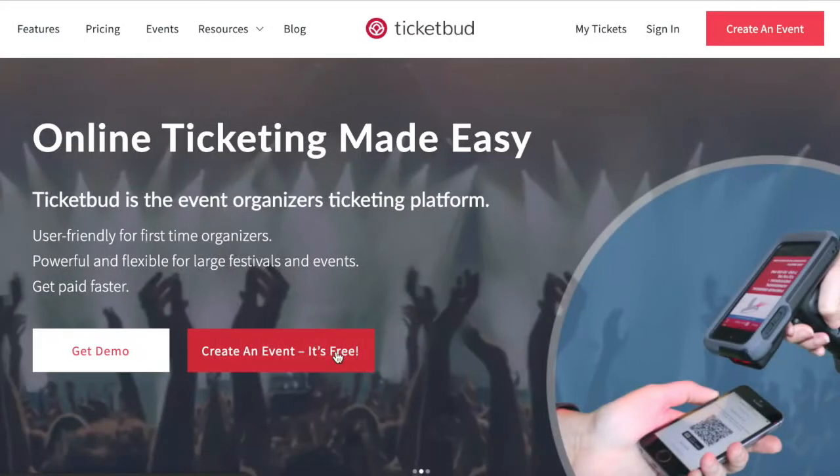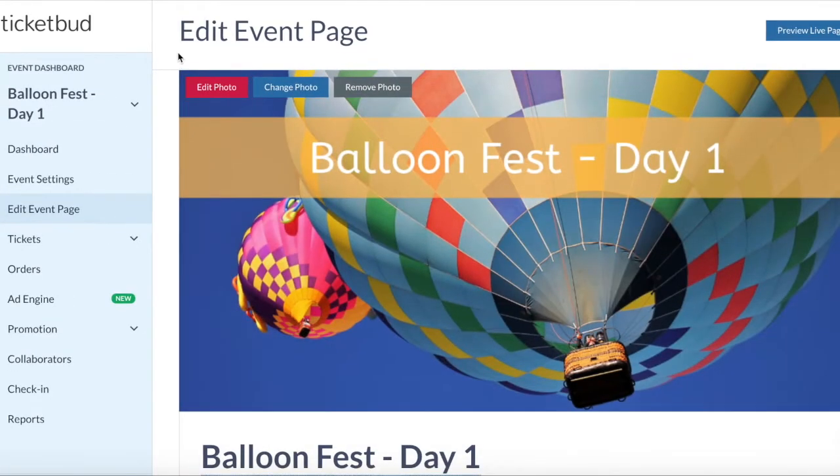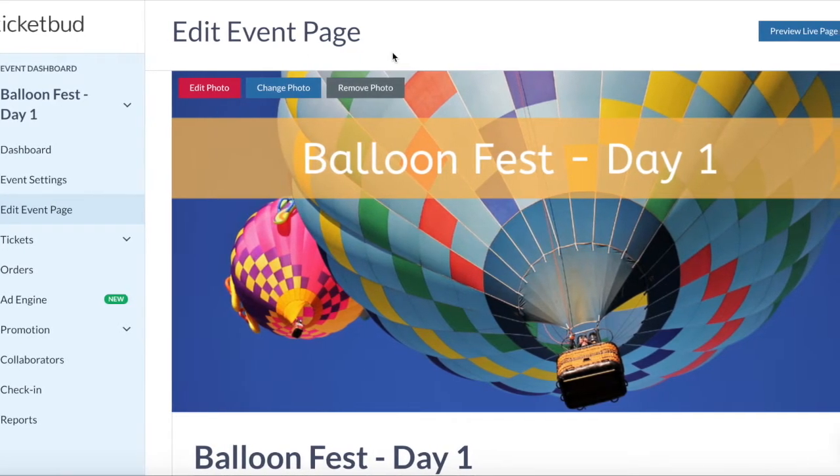Sign up for free to create your event on TicketBud. This gives you access to all our features and tools, as well as customer support. Our easy edit functionality ensures setting up your custom event webpage is quick and simple.